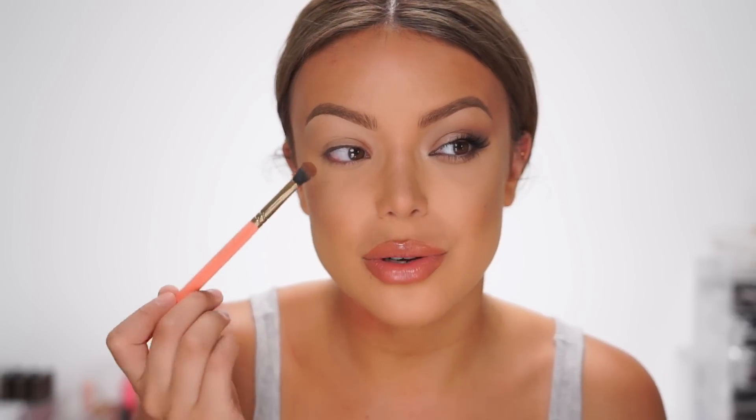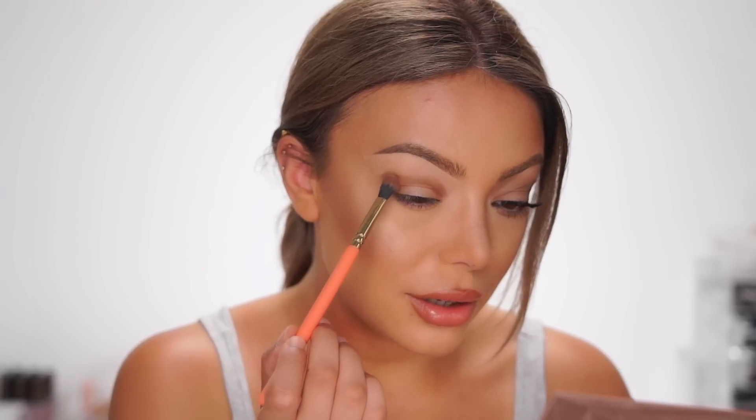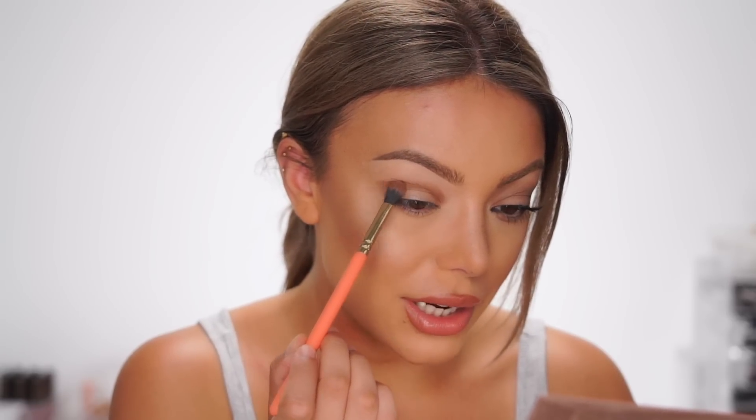I took my Sculpt palette from Sigma and went in with the color Throw Shade, using my Soft Definer brush from Zoeva. It's actually a bronzer or a contour shade, so it's not going to be too extremely visible and it's very blendable since it's not really an eyeshadow. If you have hooded eyes or very little eyelid space, making this area right above the crease a little bit darker is going to make your eyes look so much bigger and less hooded. I'm also bringing it a little bit more towards the outside so we can have a more elongated look.